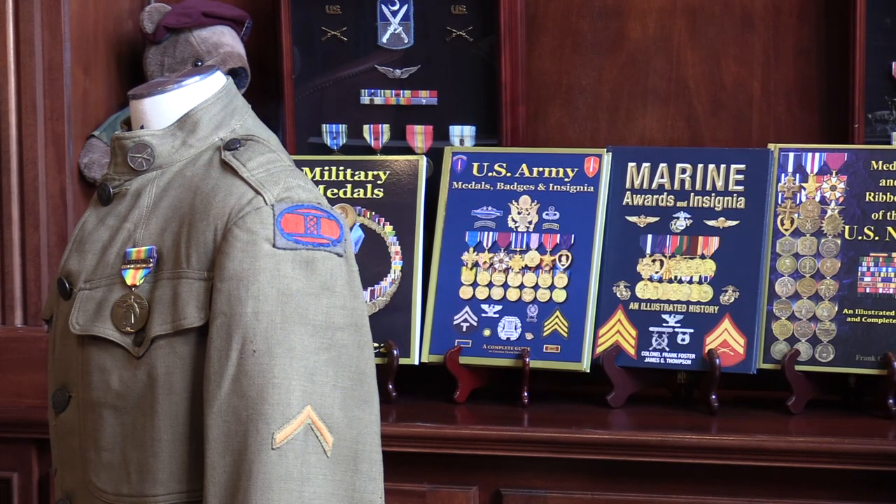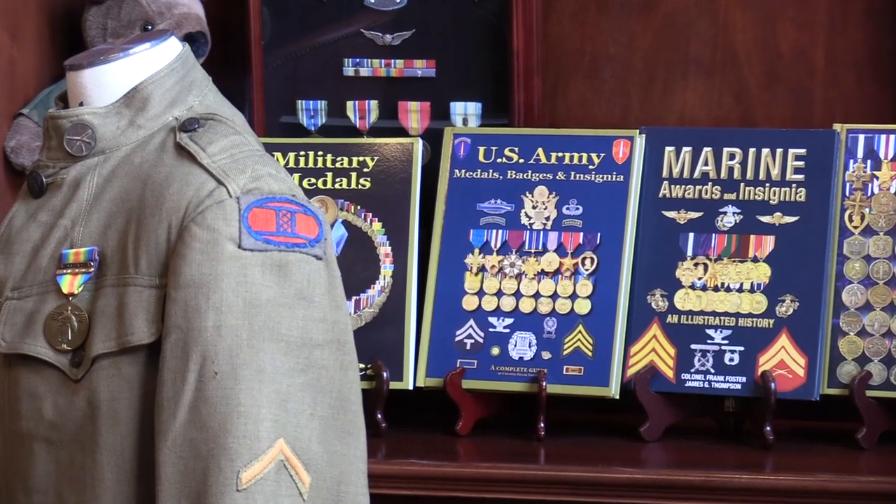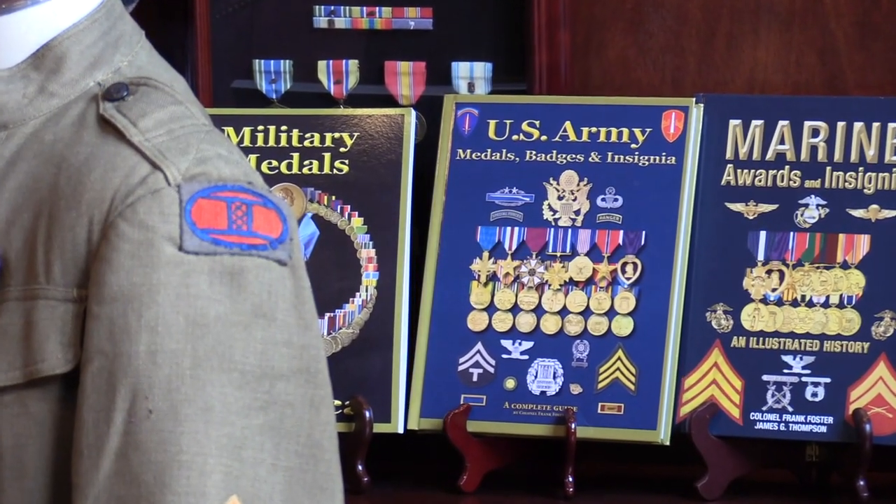We'll take a look at the meaning of a shoulder sleeve insignia. Why do we have a World War I uniform behind us with the 30th Infantry Division insignia turned sideways? Because they wore it horizontally in World War I, then changed it to vertically in World War II. I'll show you some examples of that.